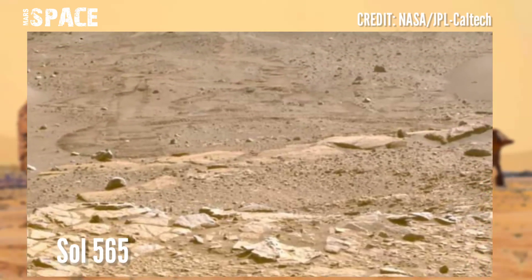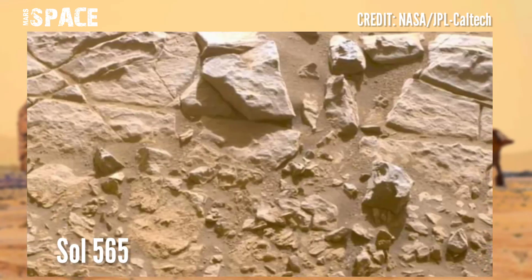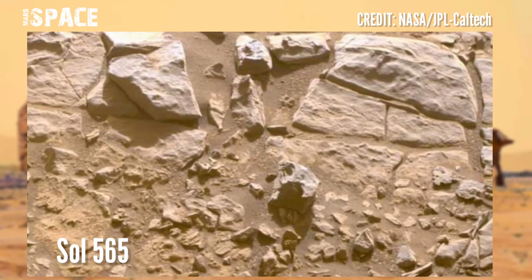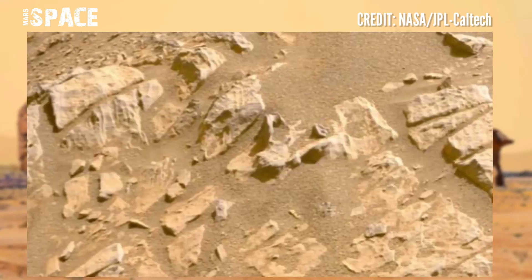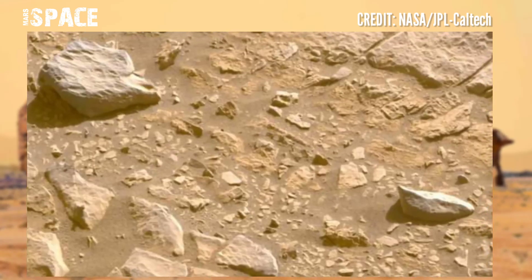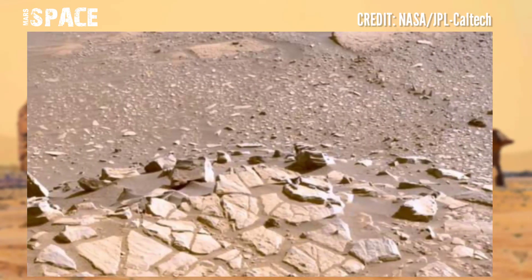Using Mastcam-Z and navigation camera, photos were captured on 22nd September 2022, Sol 565 of its mission. The latest offering from the rover is an incredible 360 interactive 4K photo that enables the viewer to get a proper look at the area where the rover is situated.